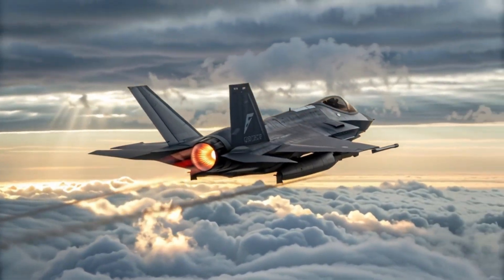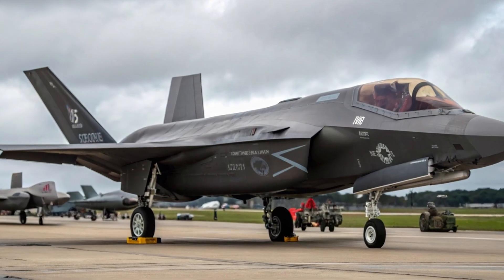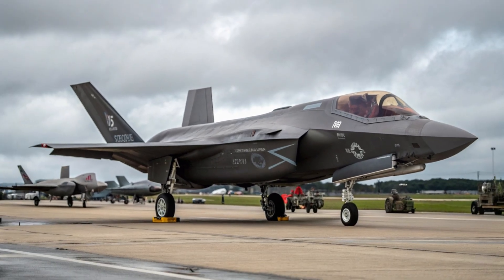This combination of stealth, sensors, and connectivity makes it one of the world's most lethal jets. With more than a dozen allied nations operating the F-35A, it has become a cornerstone of global airpower.